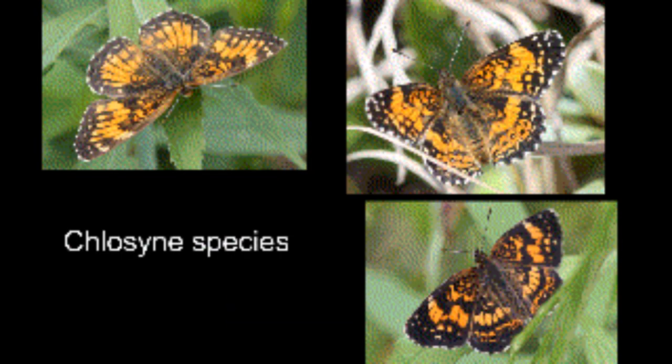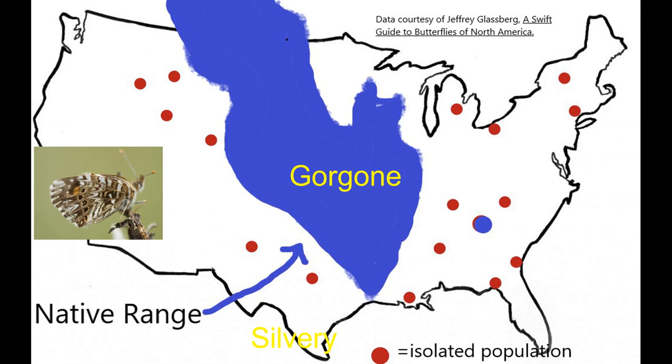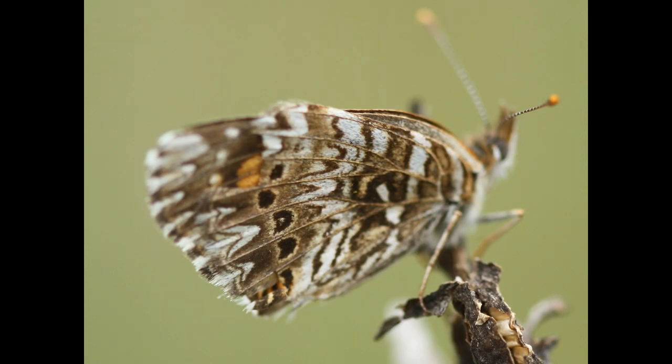The other three checkerspots — the Gorgone, the Silvery, and Harris's — appear as predominantly orange above with black patterning and are most easily distinguished from below. The Gorgone, predominantly a species of the Great Plains, has island populations sprinkled east and west of its home territory, and populations in those islands fluctuate greatly, with the enigmatic flyer disappearing for years and coming back. Our key Wisconsin population flies in May in the barrens around Black River Falls. It's the smallest of our checkerspots and has a psychedelic patterning on its underside — a marbling of faded browns and white with black spots, and a white-brown fringe at the wing margins.